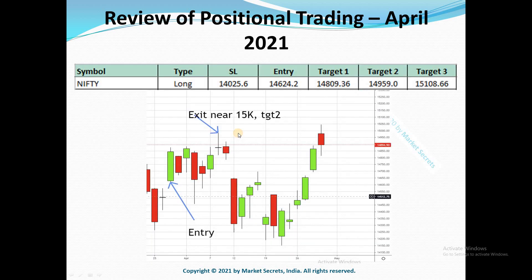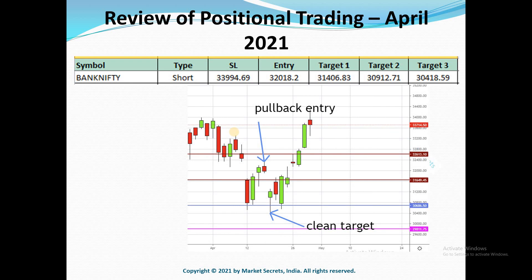With that, let's begin our review for the trades taken during April 2021, starting with the indices first. For Nifty, a long side trade was triggered a couple of days into April and it gave two quick targets. We had to exit at target 2 because it was nearing the psychological resistance of 15,000. By Nifty standards, this was a choppy trade.